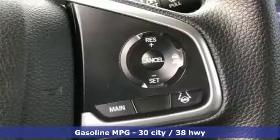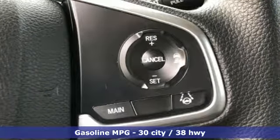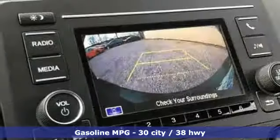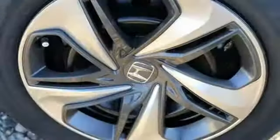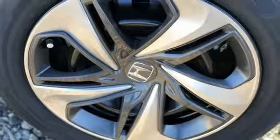Streaming audio, wireless phone connectivity, air conditioning, power windows, manual tilting steering column, inline four-cylinder engine, gas pressurized shocks, and continuously variable automatic transmission.